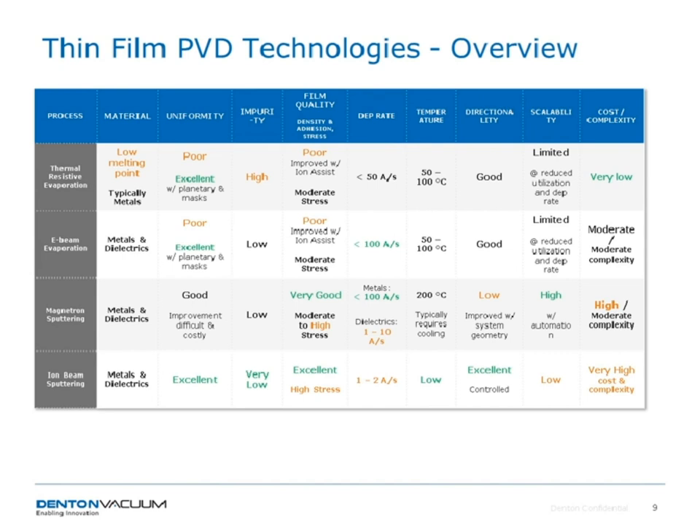Our most complex technology is ion beam sputtering. You can use any material, and you get excellent uniformity, very low impurities, and the highest density films — used when you really have exceptional film requirements on density. High stress, which you need to manage, and very low deposition rates, but excellent directionality. Low scalability and very high cost and complexity make this the technology of last resort when nothing else works. It's slow and expensive, but gives you quality that can't be beat by any other technology.